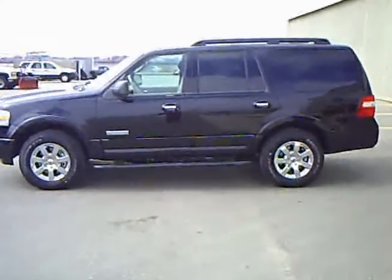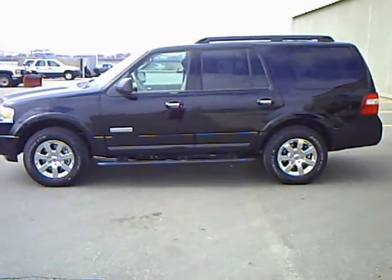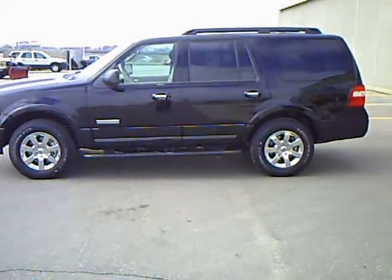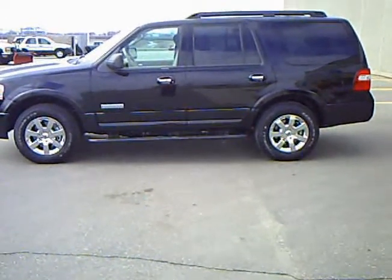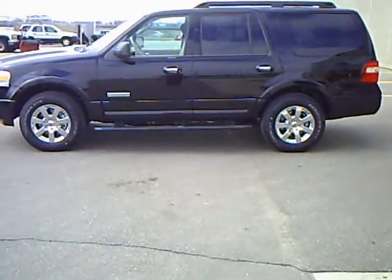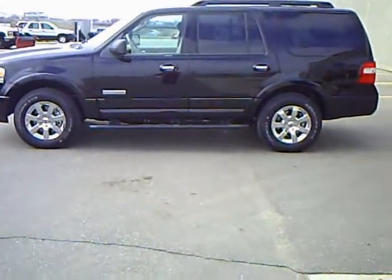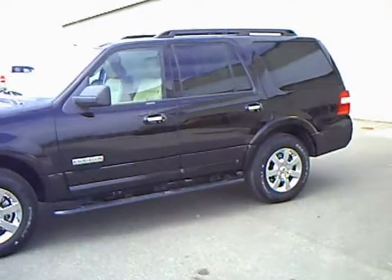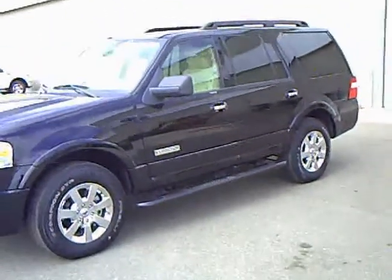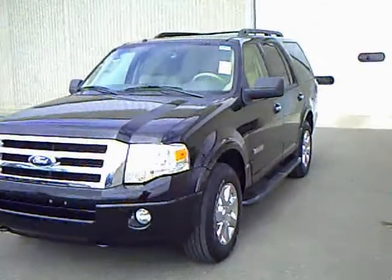Jeff Smith from Mills Ford in Wilmer. What we've got today is a 2008 black Ford Expedition, stock number 3U090060. You can see a driver's side view of the truck. Beautiful truck, black exterior. We'll do a walk around here.